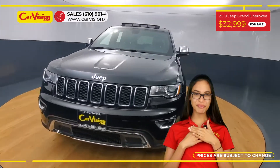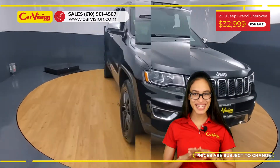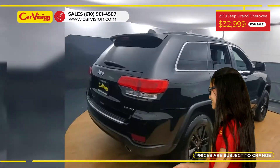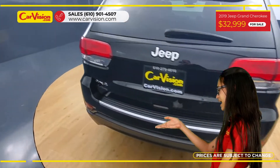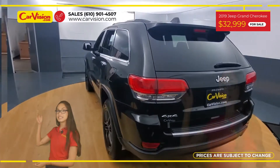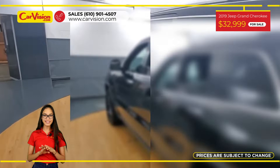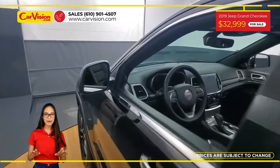Hi everyone, this is Rai from CarVision and I'm happy to present you with your next vehicle. This gorgeous 2019 Jeep Grand Cherokee Limited has only 48,984 miles and an excellent price.